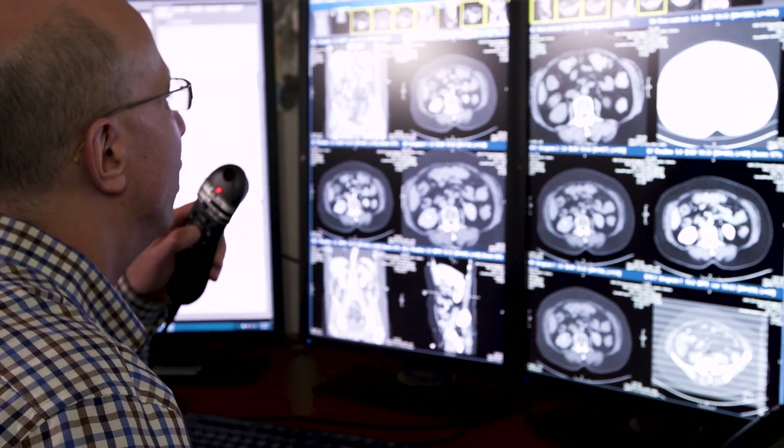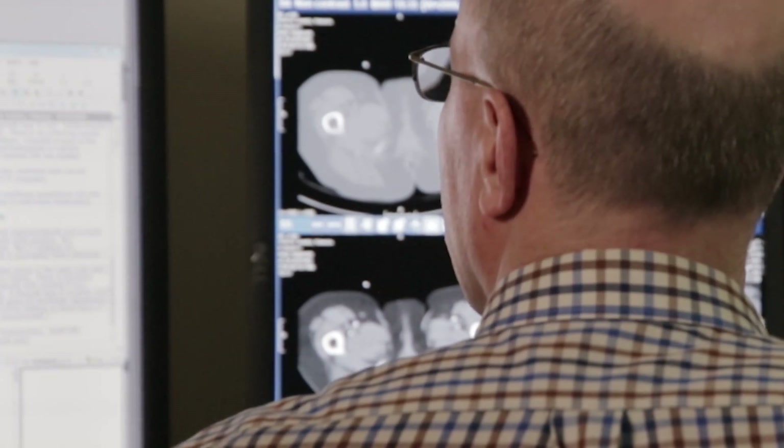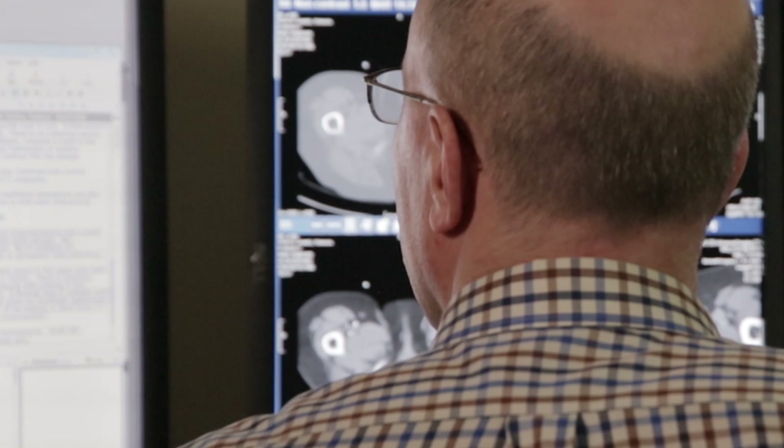With the contrast, cancer or infection would pop out and highlight, whereas without the contrast, we may not see it or not see it nearly as well.